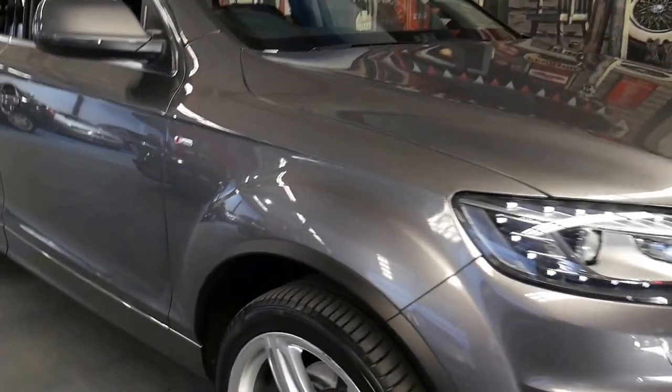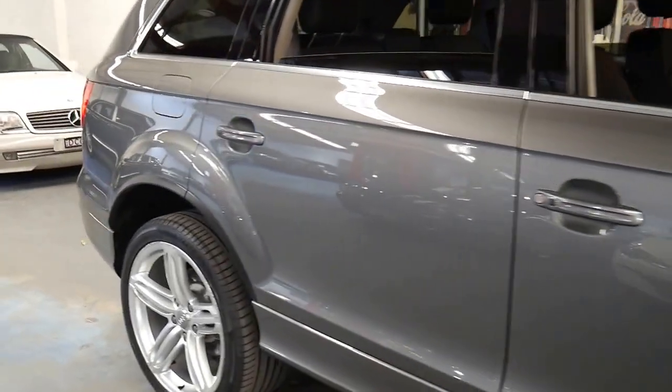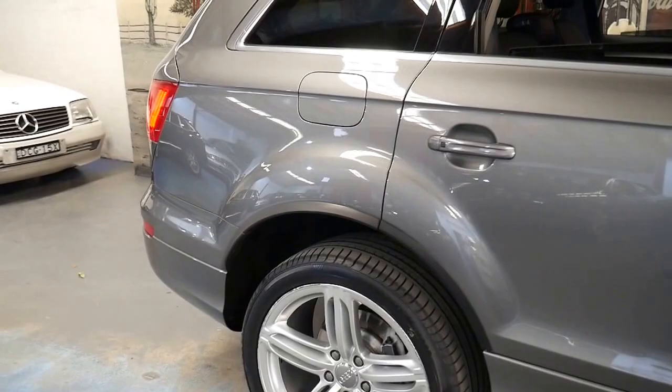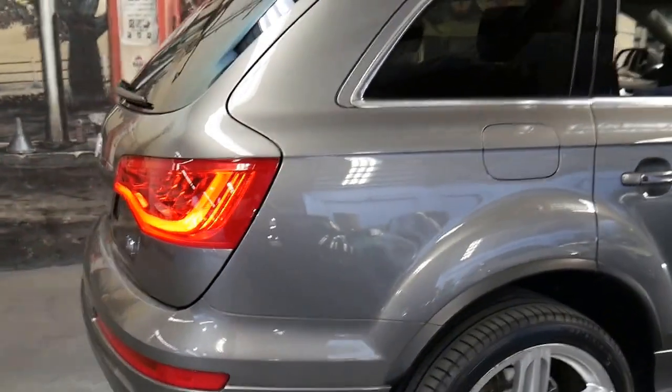Welcome to the Old Timer Centre. My name is Philip Tarrant and I'm going to be talking to you about this 2014 Audi Q7.